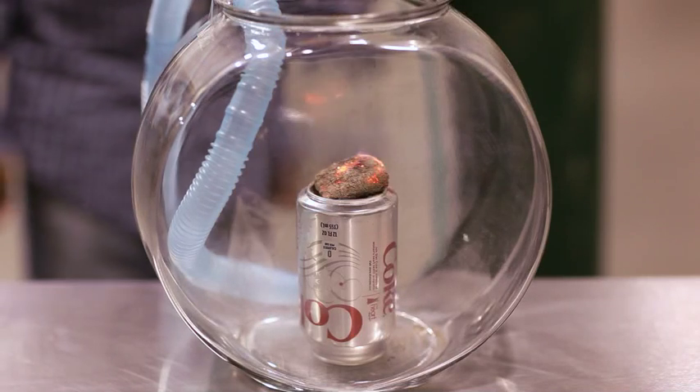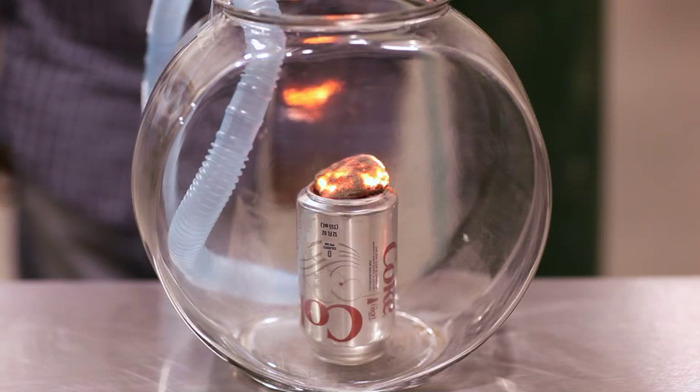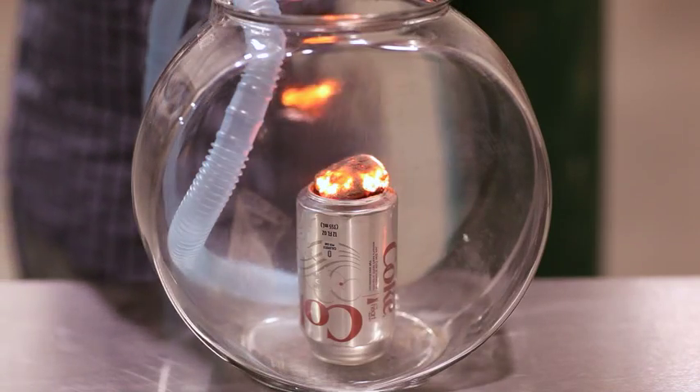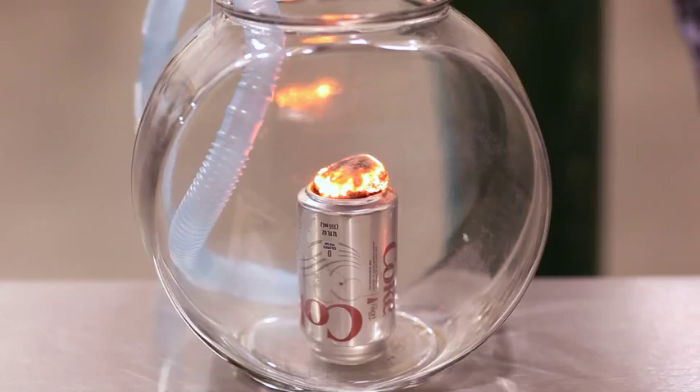It's really burning. Look, a flame caught on there — that's how hot it's getting. Whoa, it's getting really hot. I can like feel it. Okay, let me turn off the oxygen. The oxygen is off. Now I'm going to flush it out with normal air.